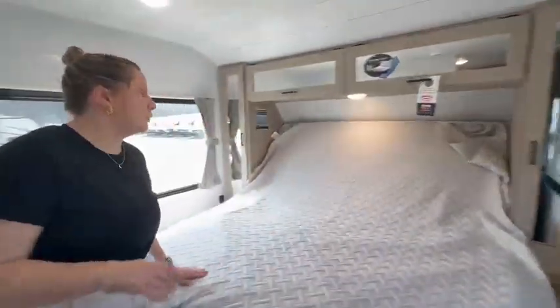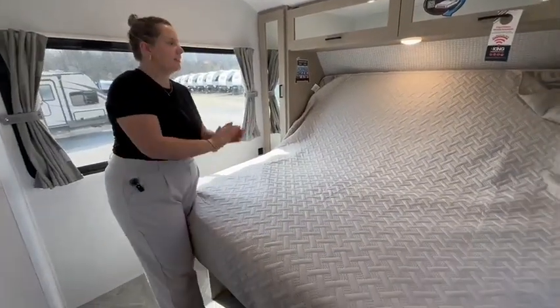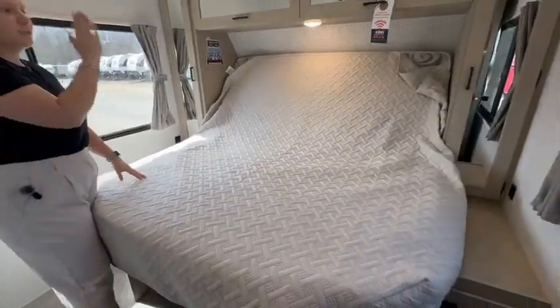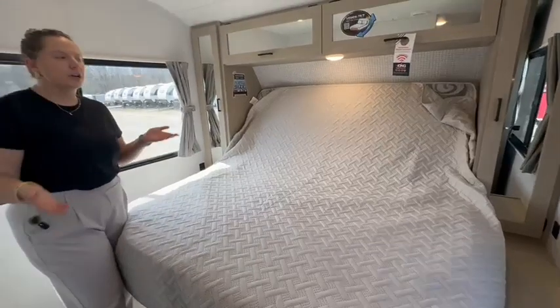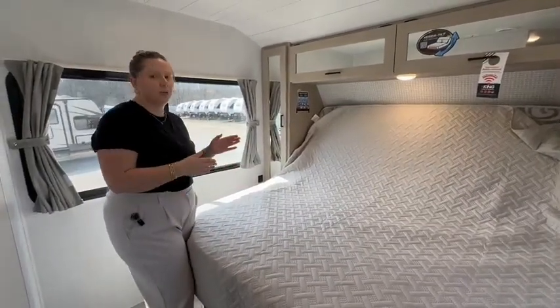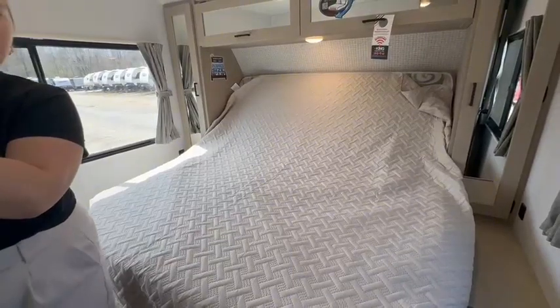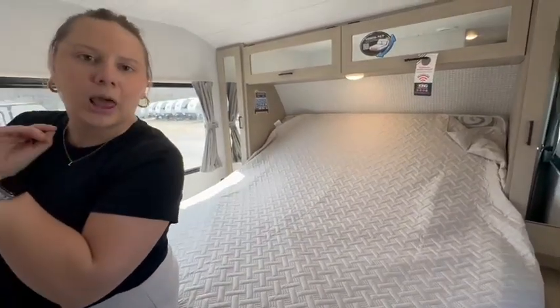For the master bedroom, you get not only the Versa lounge but also the Versa tilt. This is great for reading a book or using your phone — whatever you need to be set up for. And when you're ready to go to bed, you just hit the button for down, and that puppy goes down and is ready to give you a good night's slumber.